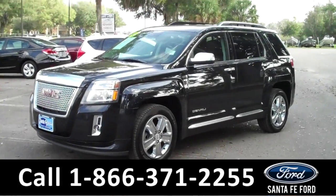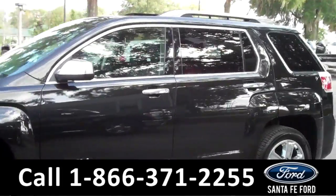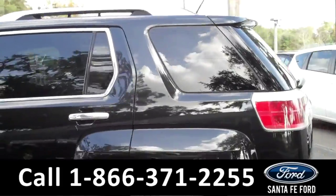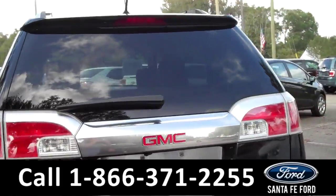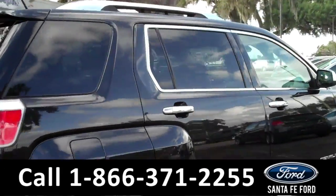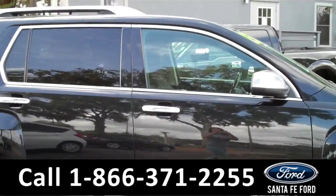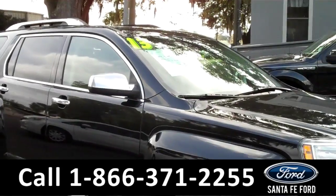Hi there, it's Cece again at Santa Fe Ford. Here we have a 2013 GMC Terrain Denali. It features alloy wheels, solar tinted windows, remote keyless entry, roof racks at the top, and a spoiler. Remember that you can view our entire inventory online at SantaFeFord.com. This GMC Terrain also has a clean Carfax and is still under its drivetrain warranty.